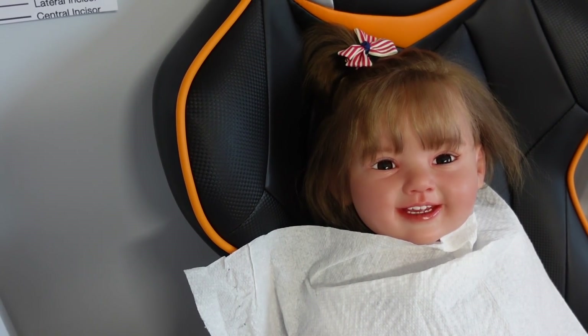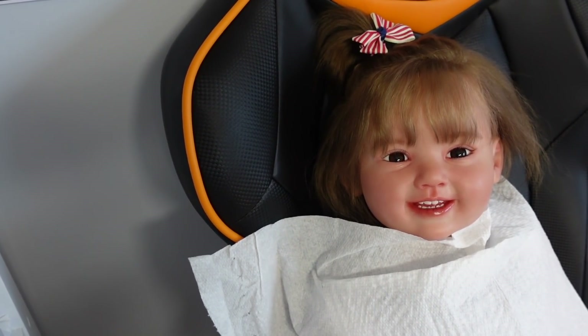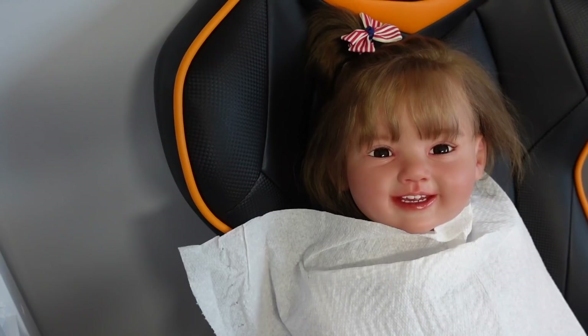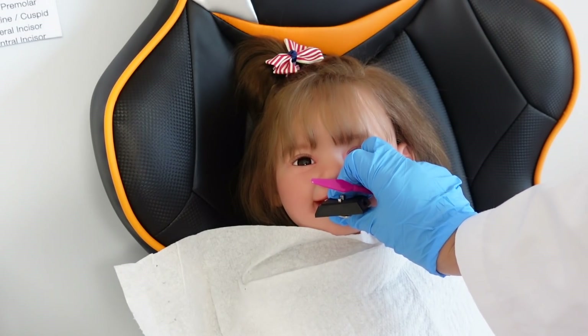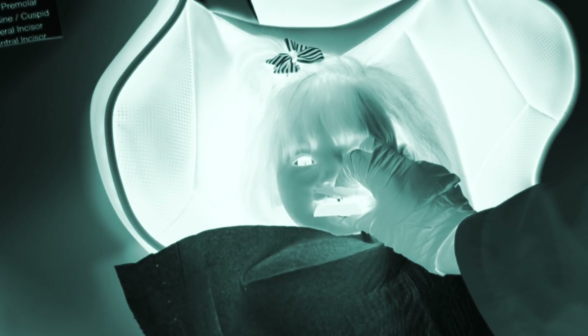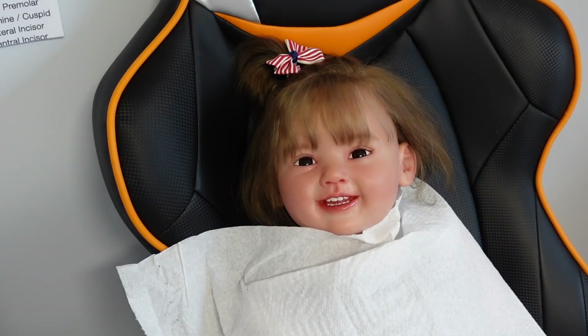Don't worry Emily, another one will grow back in its place very soon. The pain is not going to go away until we get rid of the rest of that tooth. We're first going to take an x-ray. Hello there, good evening — this is Dentist Felicia, I am the reborn dentist. Today we are going to have to do a tooth extraction.